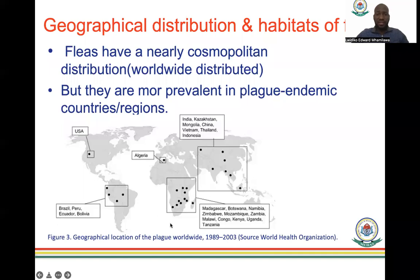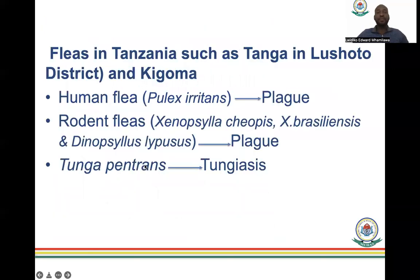The distribution map shows areas where fleas are found, including Tanzania, southern Africa, Madagascar, Botswana, Algeria, the US, Brazil, Peru, and other parts of the world. In Tanzania, places like Tanga show studies demonstrating the presence of human fleas like Pulex irritans, which can cause plague. Rodent fleas such as Xenopsylla and Nosopsyllus are also present and can cause plague. Tunga penetrans causes tungiasis — the common 'funza' — and is found in places with poor hygiene.